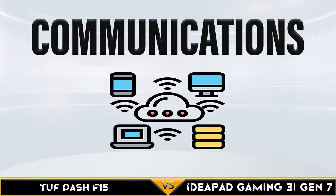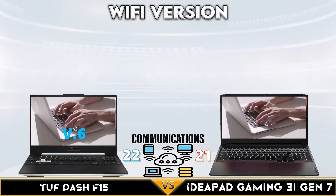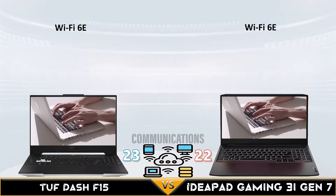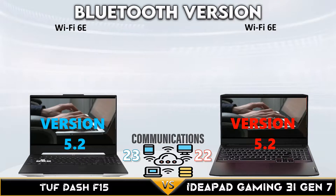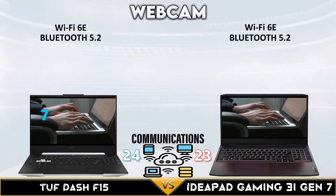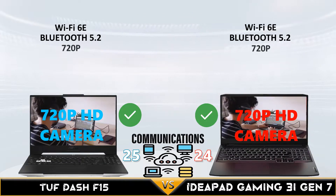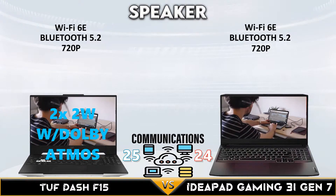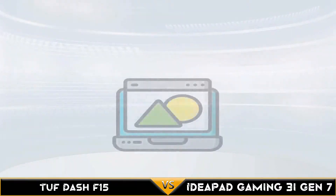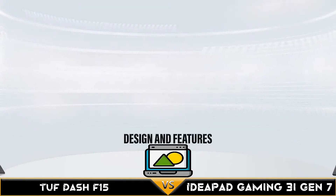The TUF Dash wins the storage comparison with 2TB of M.2 NVMe storage capacity. TUF Dash F15 also has a 2.02 times 2W speaker with Dolby Atmos software.